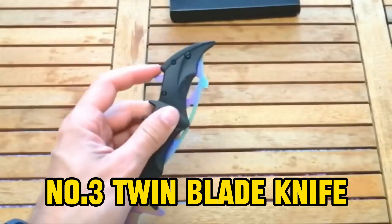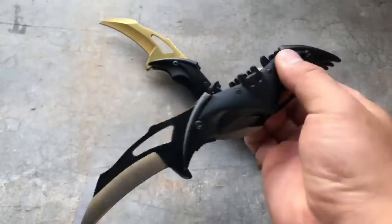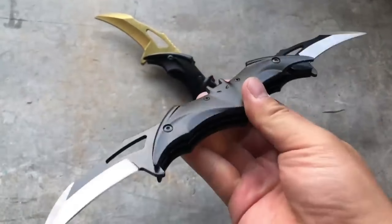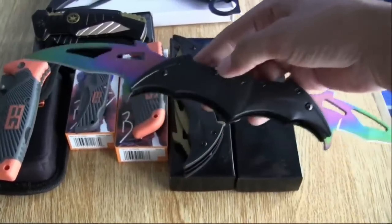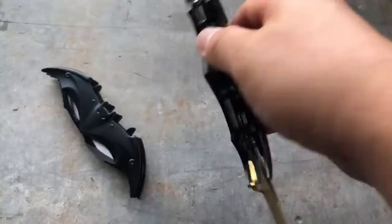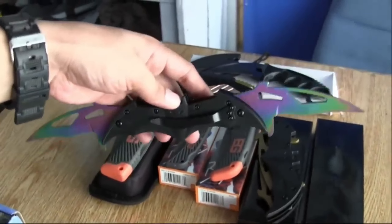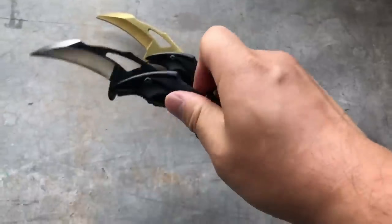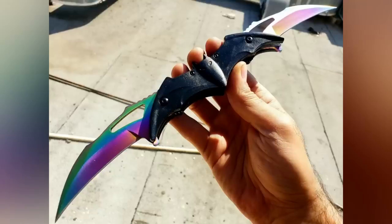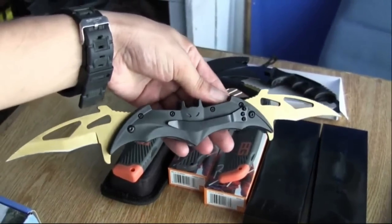Number 3: Twin-Blade Knife. Slicing into the number 3 spot, we've got the Twin-Blade Knife — the Dark Knight Pocket Folding Spring-Assisted Dual-Blade Bat Knife with Belt Clip. It's not just a knife; it's a sleek and stylish accessory that Batman himself would approve of. This unique knife features two sharp blades neatly folded into the handle, with a spring-assisted mechanism for easy one-handed operation, making it a go-to tool for outdoor activities like camping or hiking. Available in rainbow, red, black, gold, and silver — the black-gold variant is particularly eye-catching.